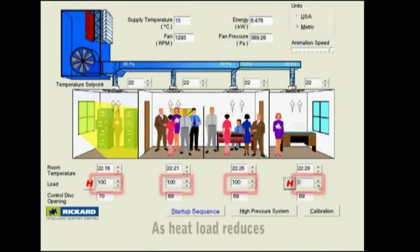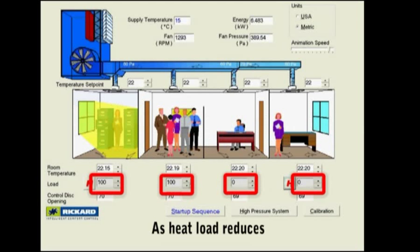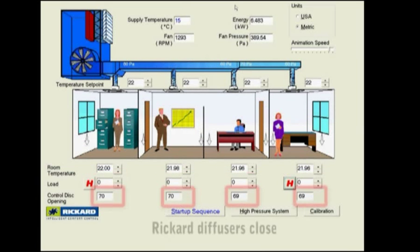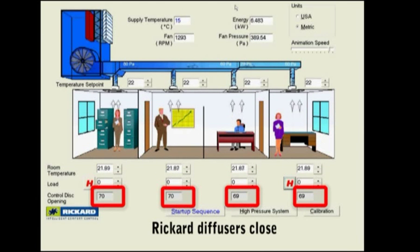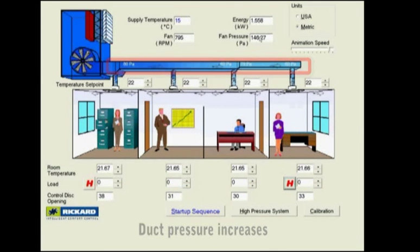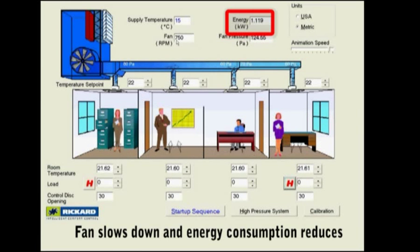Another key reason for installing Ricard VAV diffusers is to reduce the energy consumption of a building by lowering demand on the air handling unit. Ricard diffusers achieve this by not oversupplying hot or cold air to each room. As a result, pressure sensors located in the ductwork tell the air handling unit to slow down when higher air flows are not required.